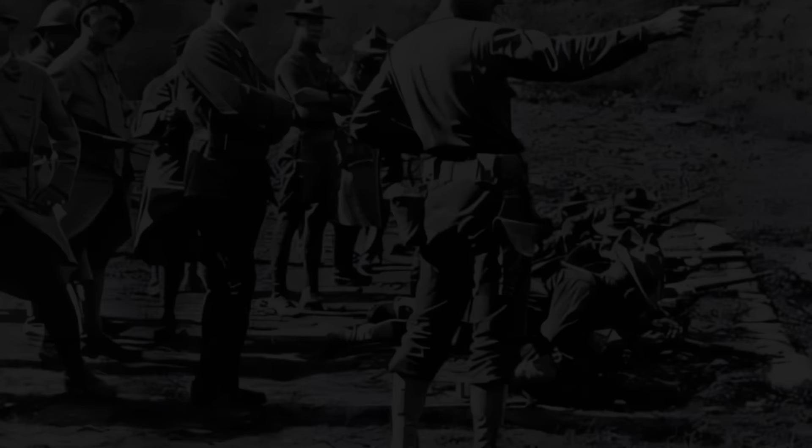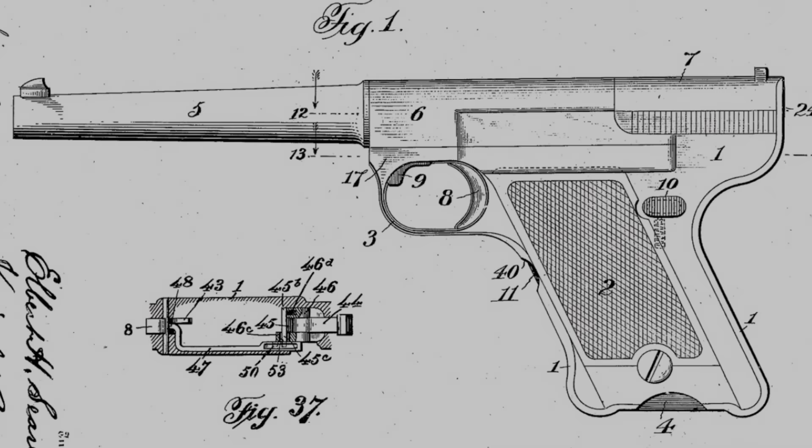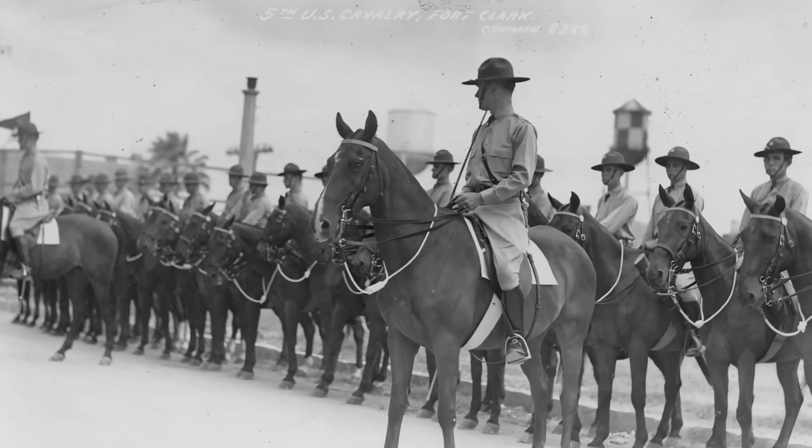Remarkably, the Colt continued to operate efficiently even when submerged in water and after sand was poured into its chamber, showcasing its resilience and reliability under adverse conditions — traits that are commendable even by today's standards. Despite the Savage's impressive demonstrations and Colt's robust performance during the trials, Army Ordnance was initially hesitant to fully embrace the automatic pistol for standard issue. In a move to further evaluate their potential, government contracts were signed with both Colt and Savage, allowing 200 of each model to be sent to the cavalry for field testing.